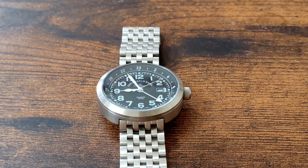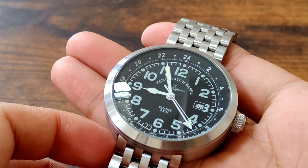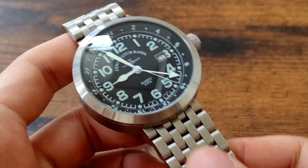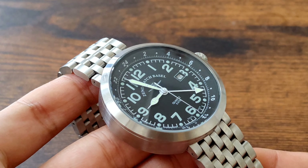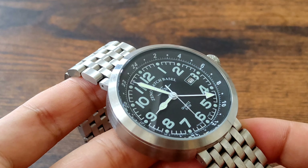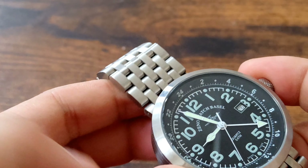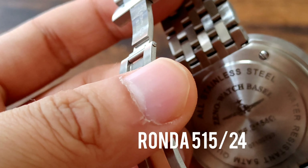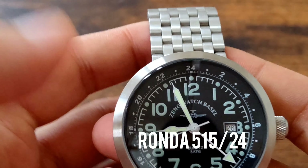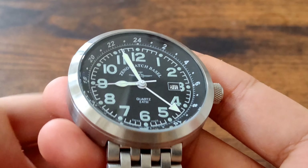I'm a huge fan of pilot watches and military watches, so today we have this model. It's a ready-made quartz watch. They use the caliber from Ronda — I think the caliber is 550 or something like that. It's an entry-level quartz movement.